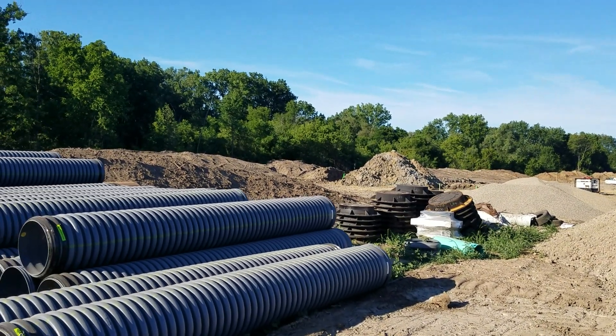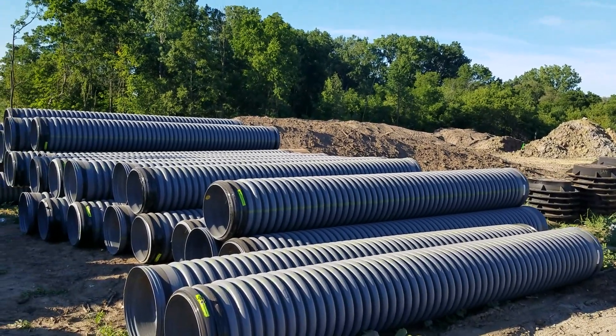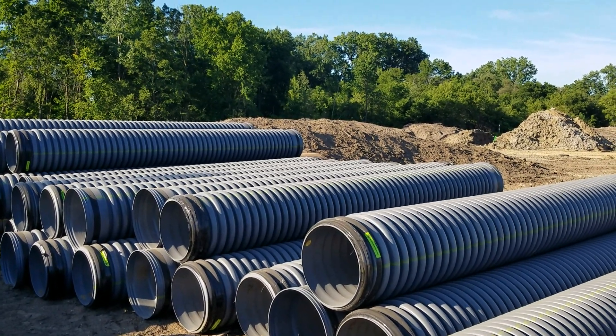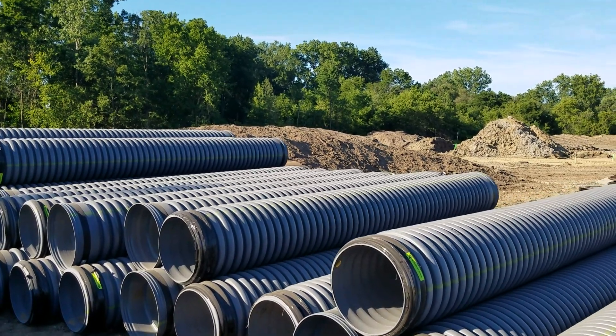I'm on a new development and I just wanted to talk real quick about what they're doing with the infrastructure. I love seeing this — I've been noticing this all summer long. I've been seeing 18, 24, 36 inch pipe being used.